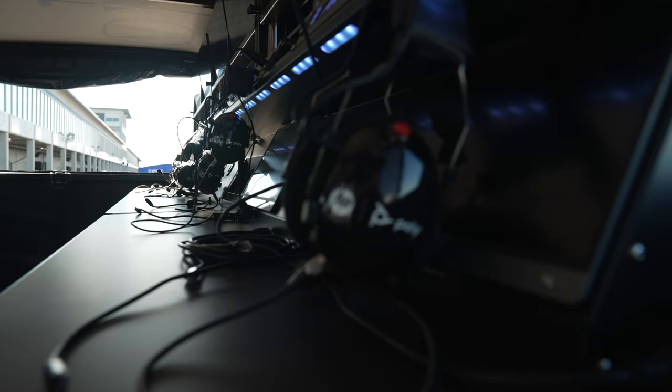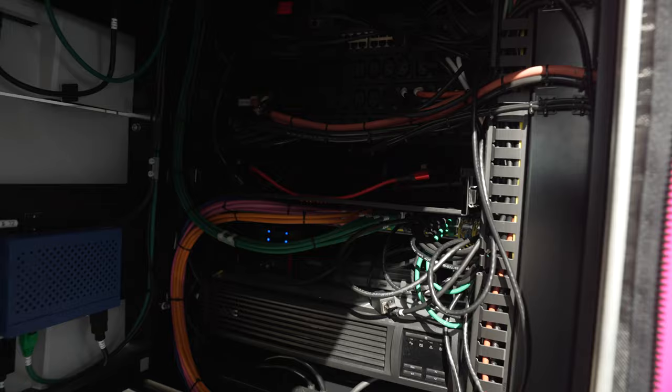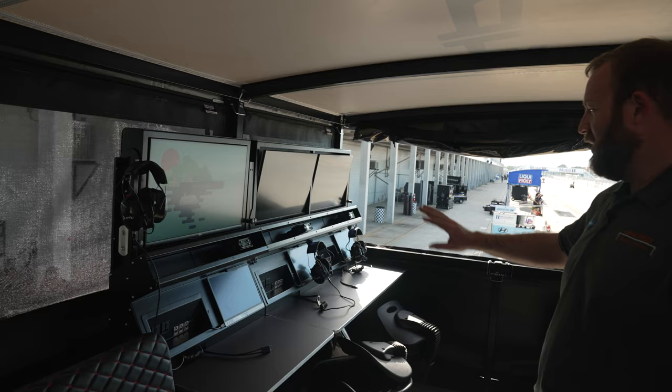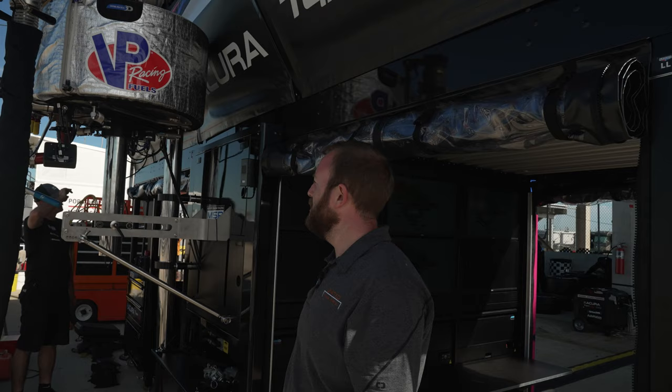Up here we have engineering space for nine engineers. The engineers can get along with their work up here while the mechanics are free to do what they need downstairs. Each engineer has their network connection and a power connection — all connections are through one USB-C for everything else.